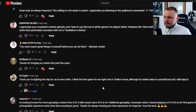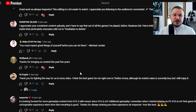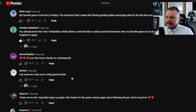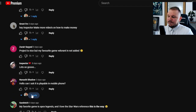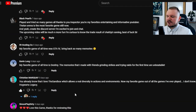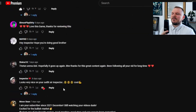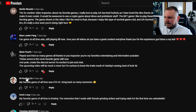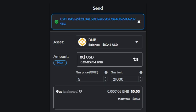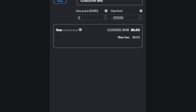Now, as for the giveaway: I asked you guys to pick your favorite Web 2 or Web 3 game and leave a comment. I'm now picking a winner randomly by scrolling through the comments. The winner is 'I are hosting Co' — congratulations! The $80 will be sent to your Binance Smart Chain wallet.